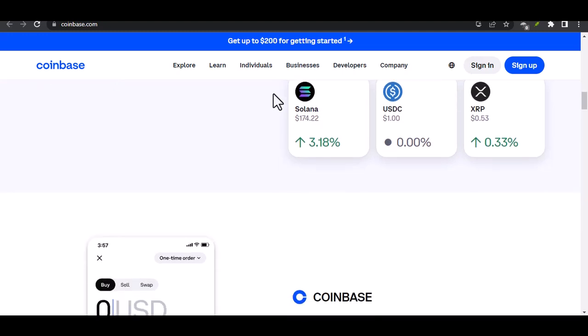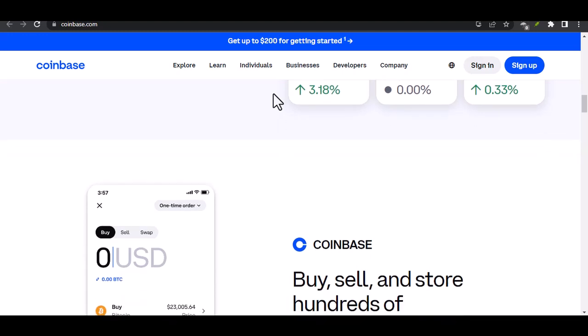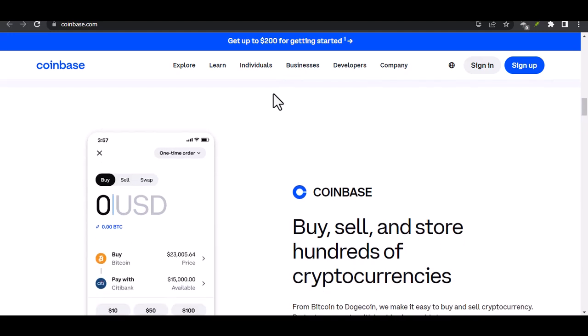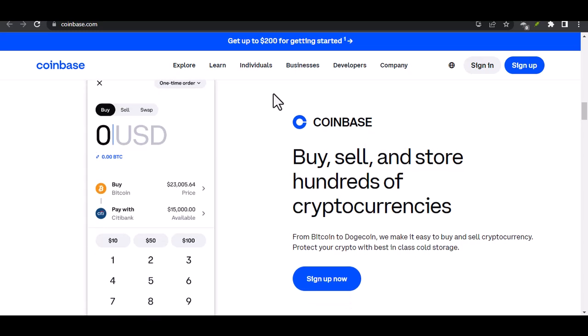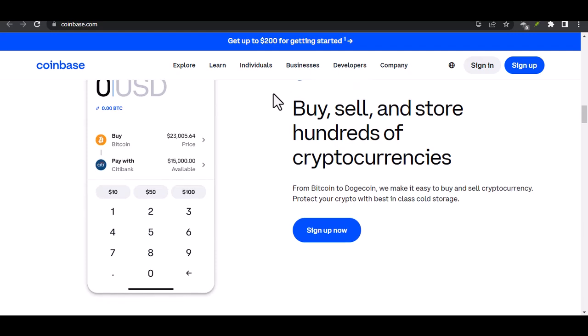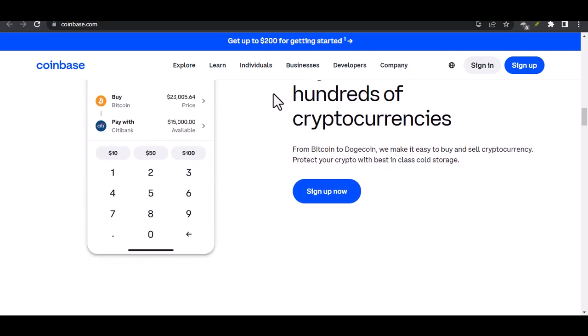There are essentially two ways to use Coinbase without fully verifying your identity. The first is to limit your activity. You can create a Coinbase account without providing an SSN, but you'll be restricted in what you can do. Think of it like being stuck in the crypto kiddie pool. You can buy and sell a limited amount of crypto, but you won't be able to withdraw funds or engage in more advanced trading.